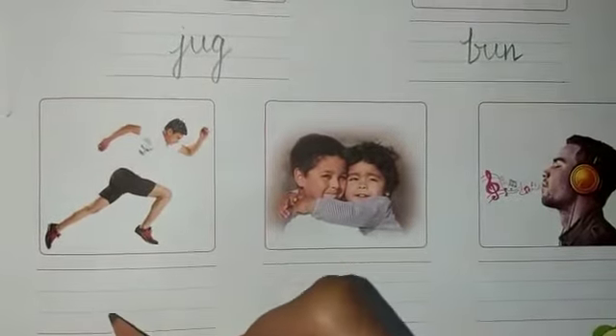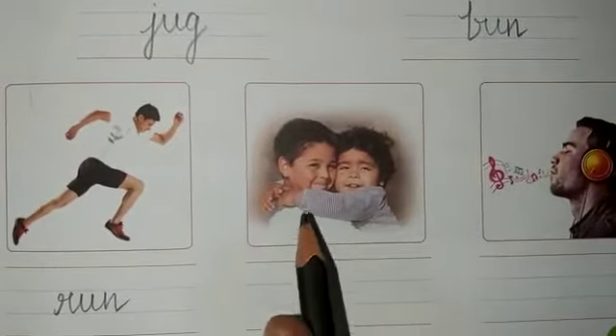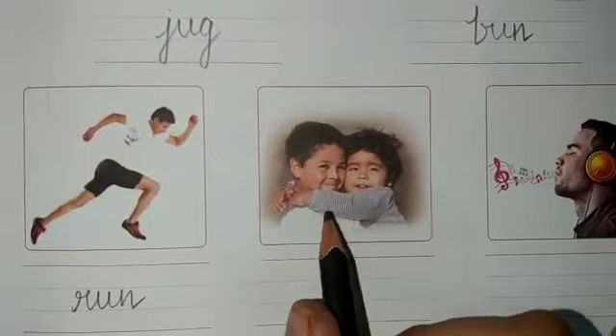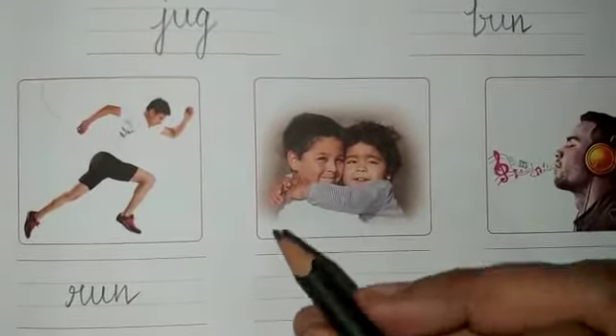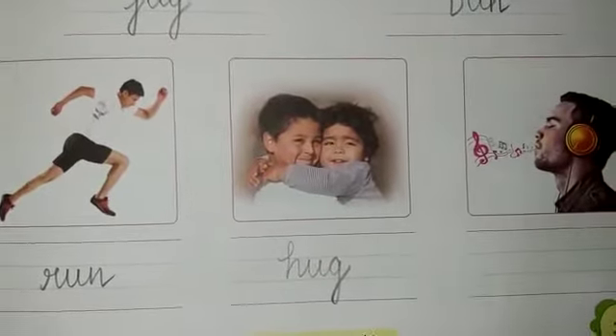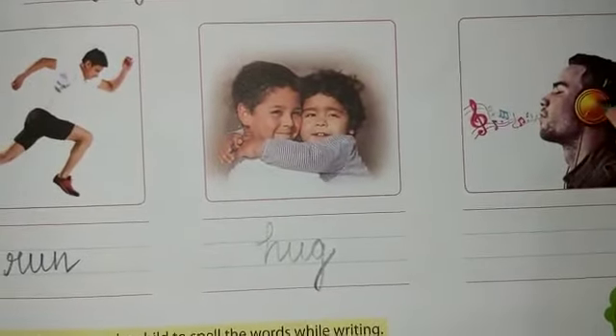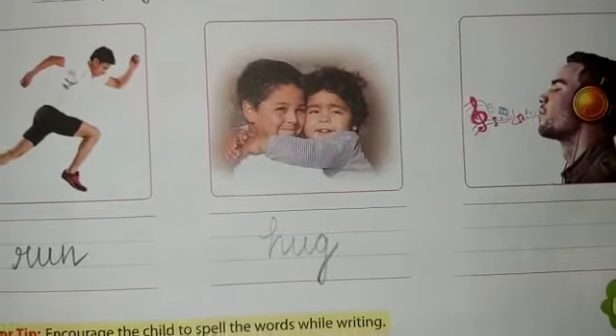This picture looks really cute. What are these kids doing? They are hugging each other, so the word is hug — H, U, G. And the last one, what is this boy doing? He is listening to music and humming, so the word is hum — H, U, M.